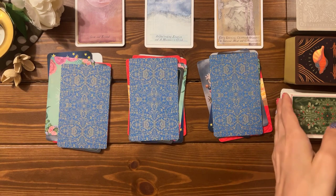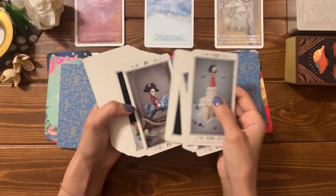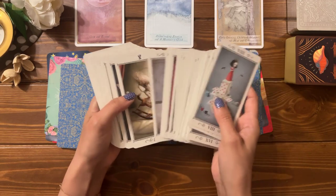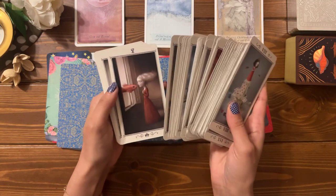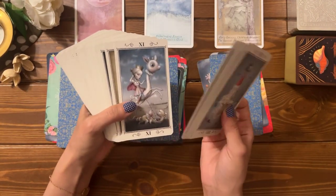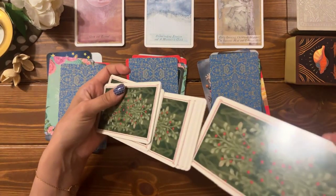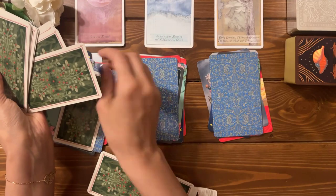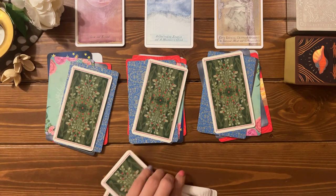Now let's move on to the next deck. This is Nicoletta Ceccoli's deck. I love it — it's so deep and I use it to find the shadowy aspect of things, because as shadowy as it is, there's so much hope in it, believe it or not. You can see in the reading exactly what may be going on on a deeper level. Such a beautiful deck. So one, two, and three.